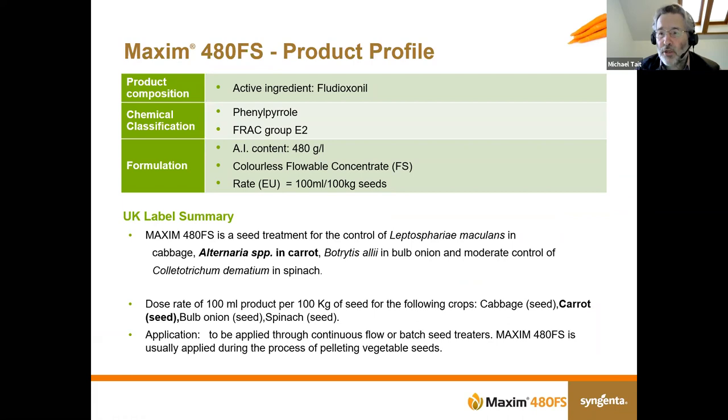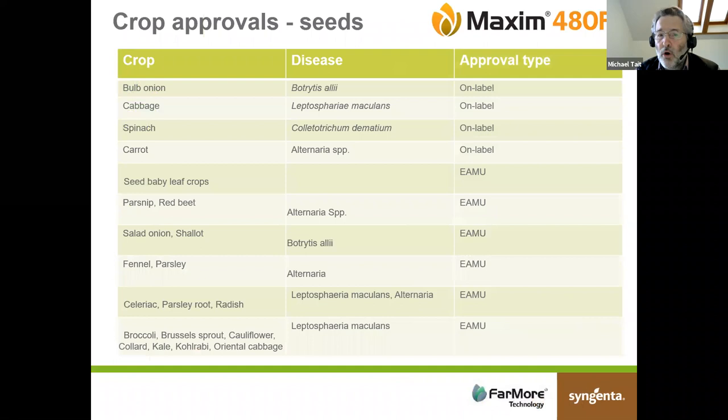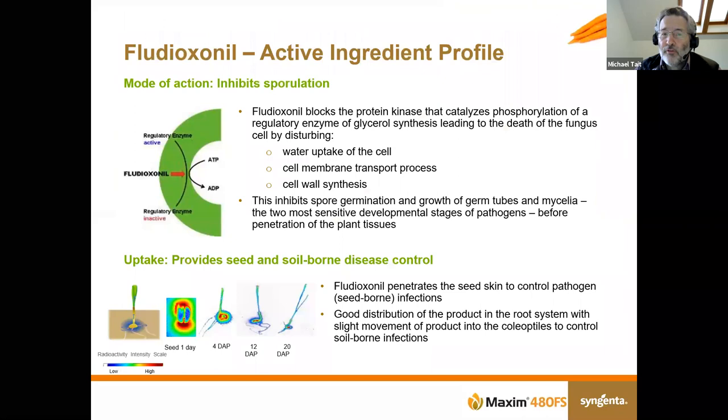Maxim 480 has been around for a few years and is widely used as a seed treatment on veg crops. In the UK we have approvals in carrot, cabbage/brassicas, and bulb onions. As Rebecca mentioned, we're looking to extend this with wave 2 crops currently with CRD awaiting approval, hopefully during the year. For the carrot crop we currently have one rate of use: 100 mls of product per 100 kilos of seed. On-label approvals cover onions, cabbage, spinach and carrot, with EMUs helping growers in other crops, and we're trying to add lettuce and others in the wave 2 submission.